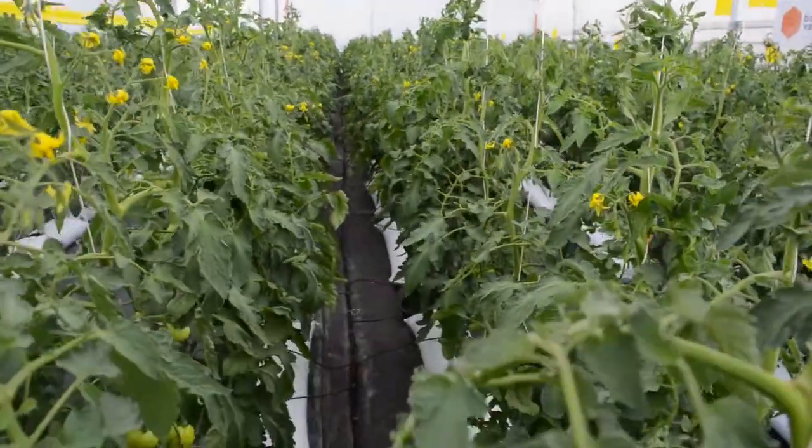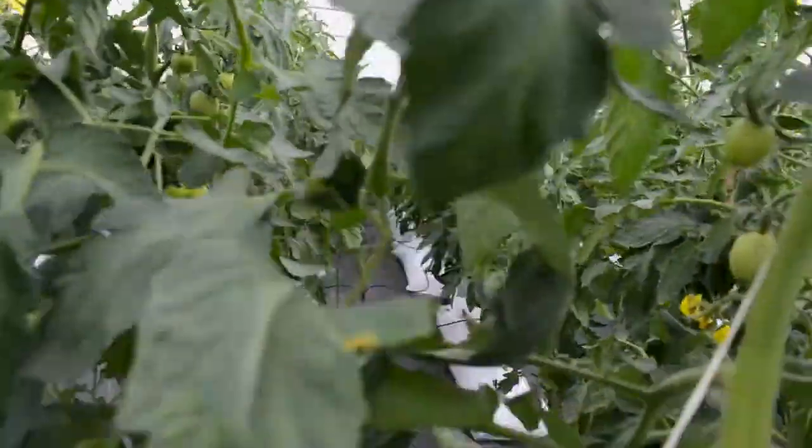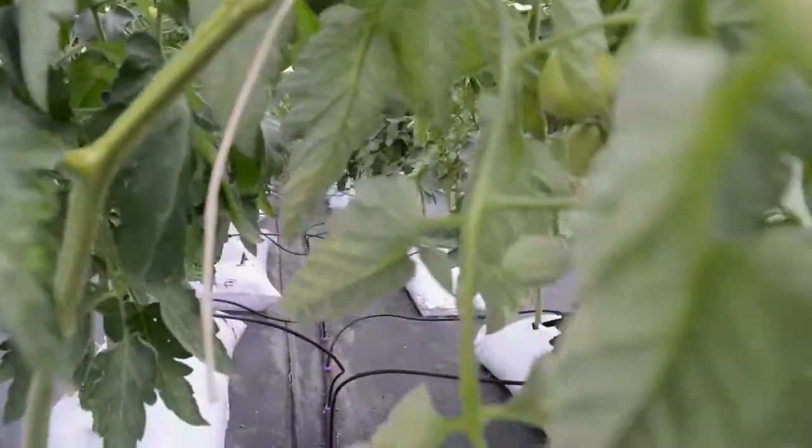Greenhouse farming is not new in Kenya, but vegetable farming in a greenhouse is relatively new. We would like any farmer thinking of going into commercial greenhouse farming to first come and see what we have on the ground and talk to us. There are so many mistakes that have been made by farmers who selected the wrong technology, wrong crops, and wrong growing practices.